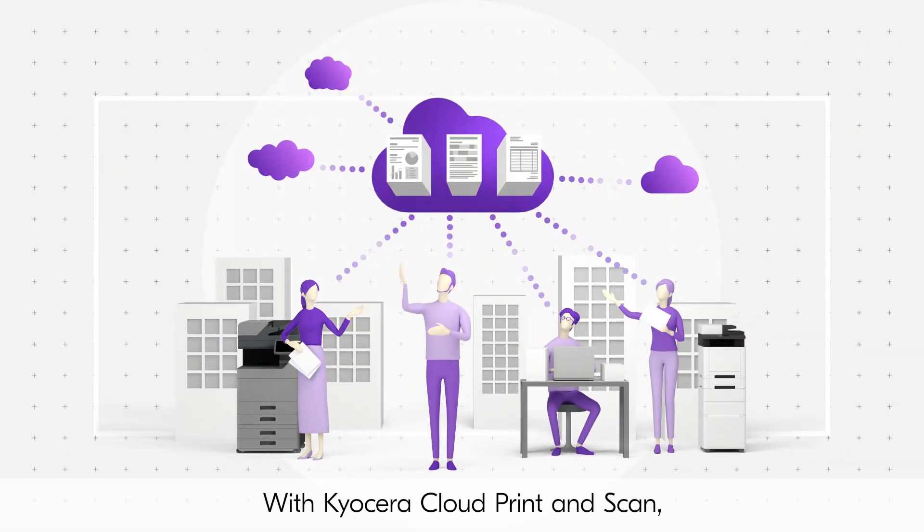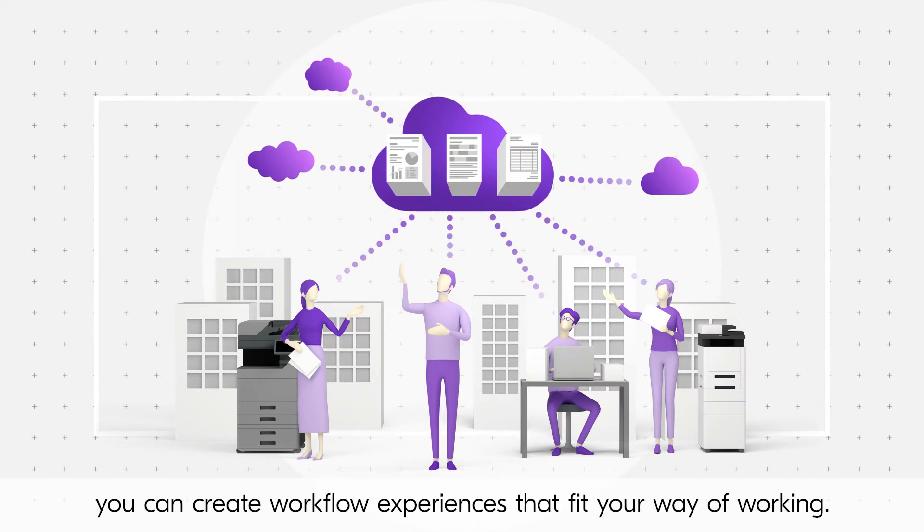With Kyocera Cloud Print and Scan, you can create workflow experiences that fit your way of working.